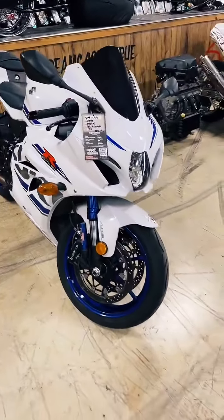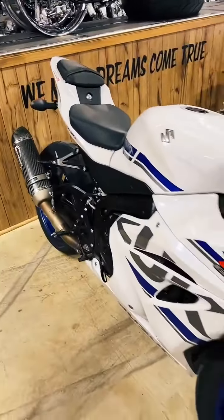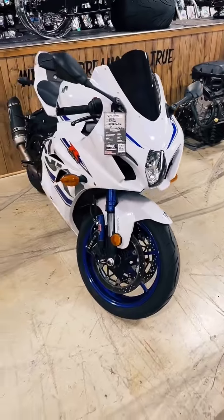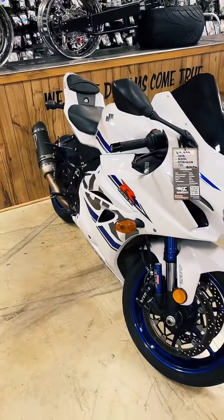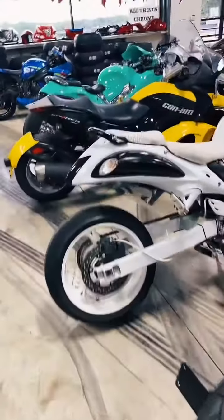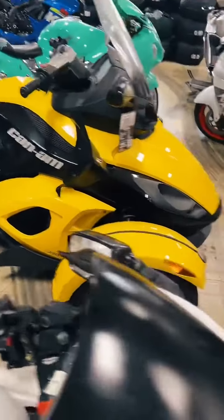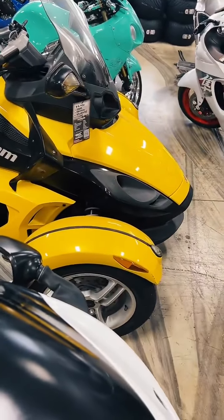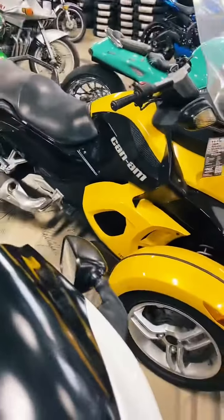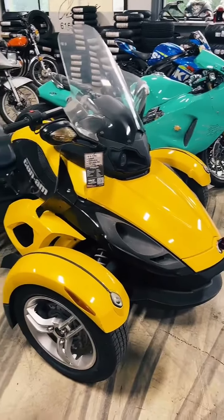2018 Gixxer 1000 R Edition, Yoshi exhaust, super clean, $14,999. Stock number 0496. We are 10 minutes north of Nashville, Tennessee, exit 104 off of I-65. We're talking about Spiders — I have one other spider that is stock. If you're interested in building one or maybe you just want a stock one, here you go: 2009 K&M Spider, stock number 0817, and she's $8,950.